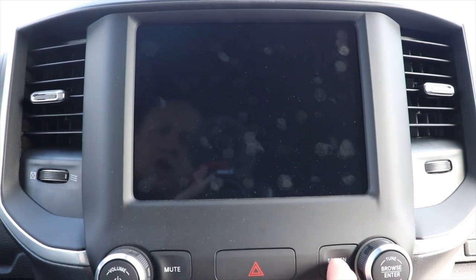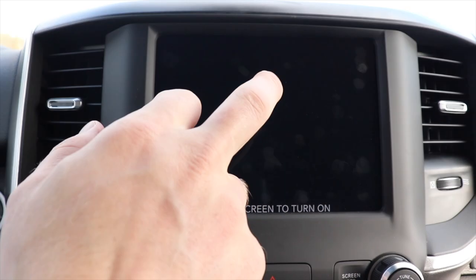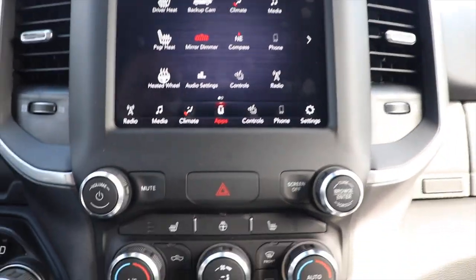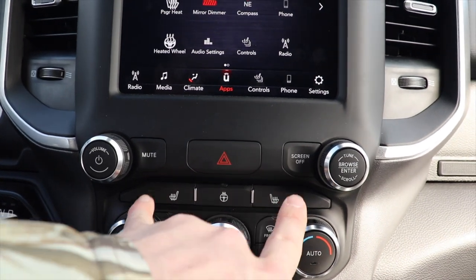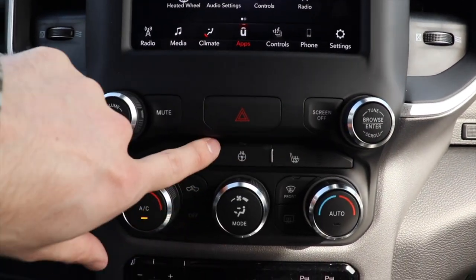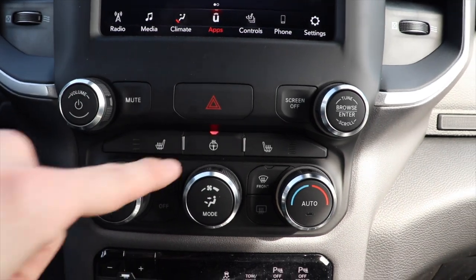To turn the screen back on, you can either push the screen off button again or just touch the screen. Right here we have your hazard light button. Under that we have the heated seats for the driver and passenger. In the middle of that we have your heated steering wheel button.